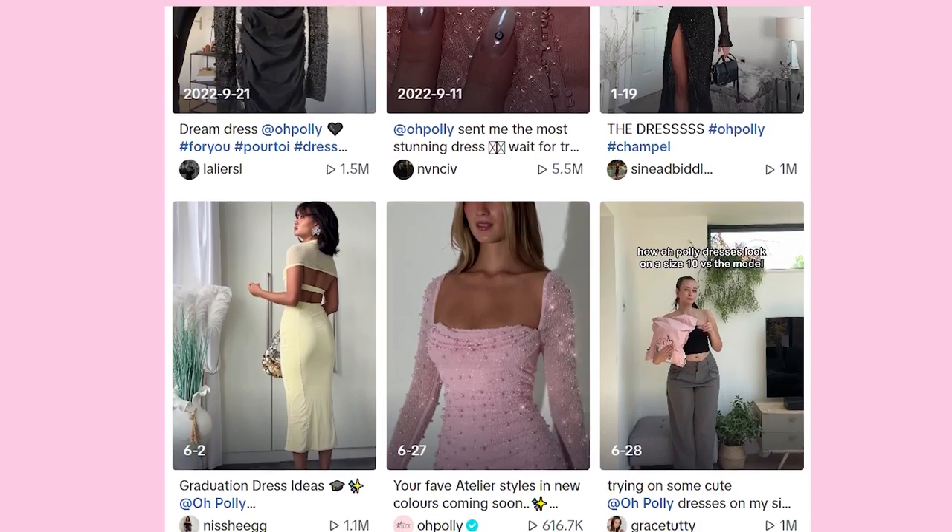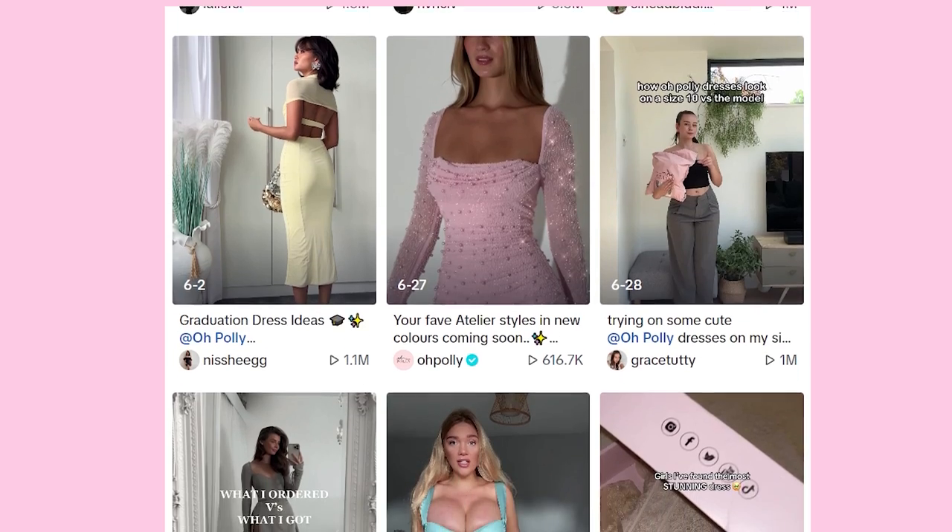In particular, one brand that I feel like always pops up on my For You page and the girlies always look so cute. I feel like they're low-key a viral brand at the moment, and that brand is Opoly. Now I've actually never bought from Opoly before — I've only just kind of heard of them. So let's skaddle over to their website and pick out some dresses to put to the test and see if they're really as cute IRL as they are online.